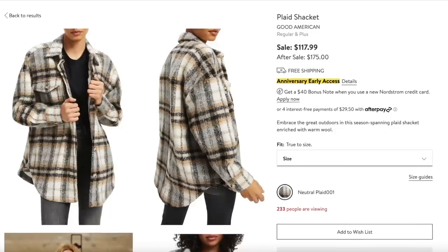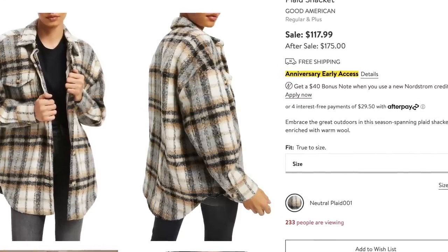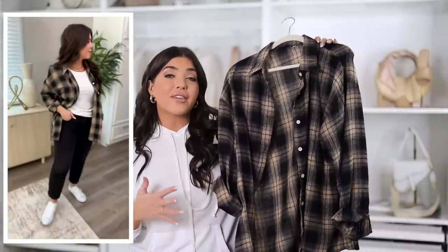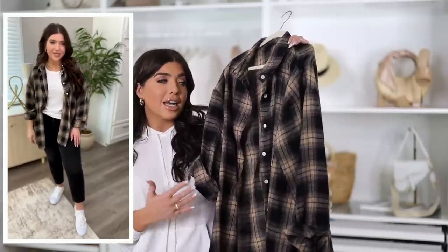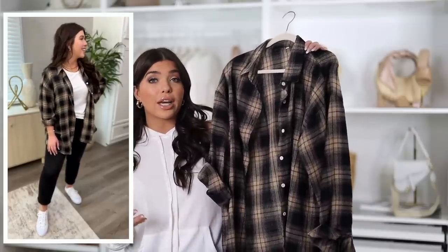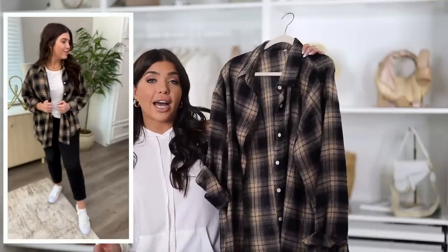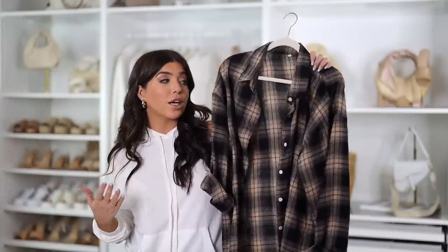Another wildly popular jacket during the anniversary sale is this Good American plaid neutral on sale for $118, regular price $175. I found a similar style on Amazon for $25 with a similar colorway and the same oversized feel — I sized up to a large. The Amazon shirt actually has more of a mid-weight feel, like a jacket. It's perfect for fall but would also make a great layering piece in cooler climates. JLo was actually seen in a plaid jacket just last week.